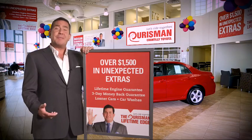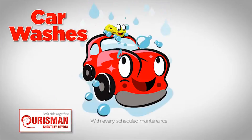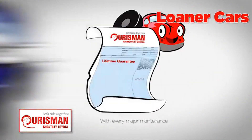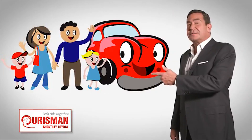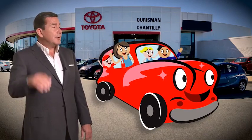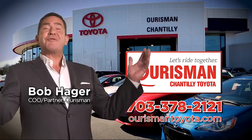All Orsman pre-owned vehicles are backed by our lifetime edge with up to $1,500 in extras, including car washes, loaners, and our lifetime engine guarantee. But if it's not good enough for our family, then it's not good enough for yours. Check out our family of used cars and see if one of ours can join yours. Orsman Chantilly Toyota used cars — let's ride together.